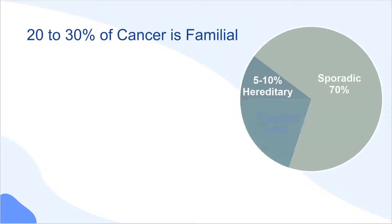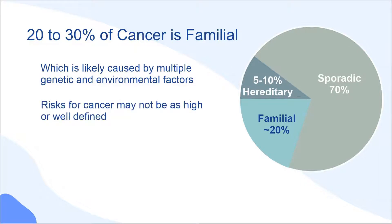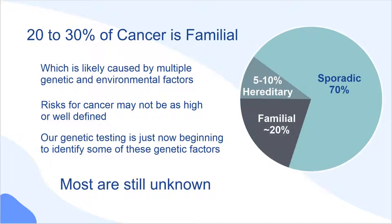Around 20-30% of cancer is familial, which is caused by multiple genetic and environmental factors. The risks for cancer may not be as high or well defined, and our genetic testing is just now beginning to identify some of these genetic factors, but most are still unknown.